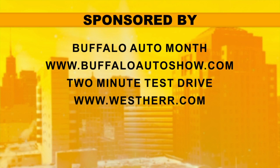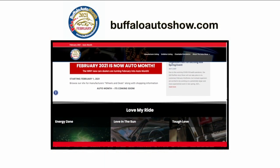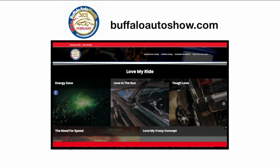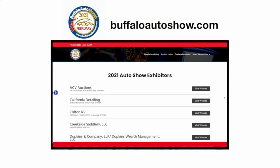You can check out the Buffalo Auto Month at BuffaloAutoShow.com and Westair.com for more on the Ram 1500. And of course there's some great information on the Auto Month website filled with what's new and some look back at past years and models, and that again is at BuffaloAutoShow.com.